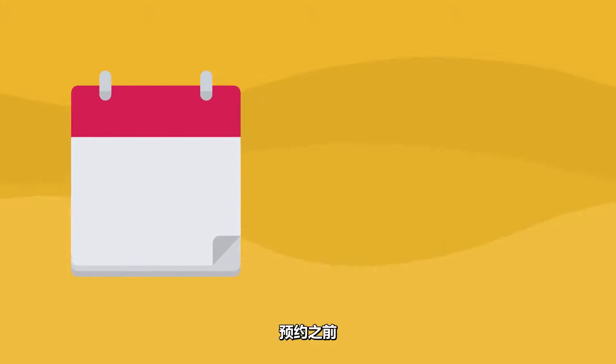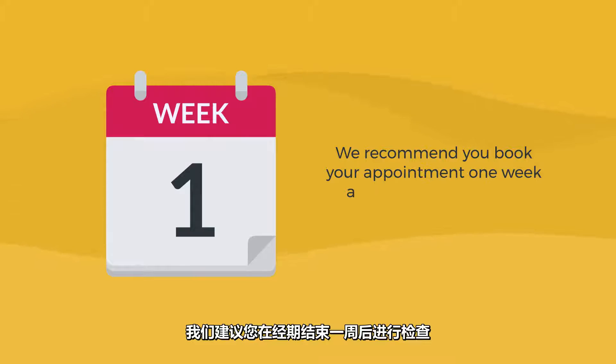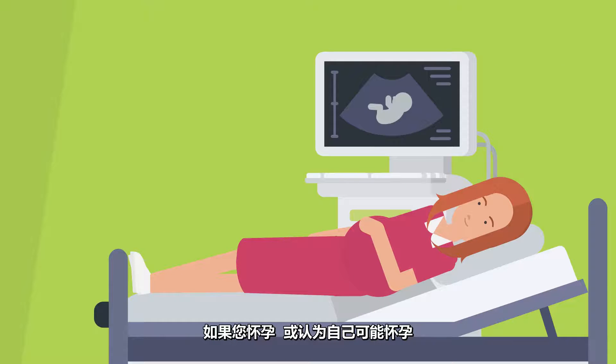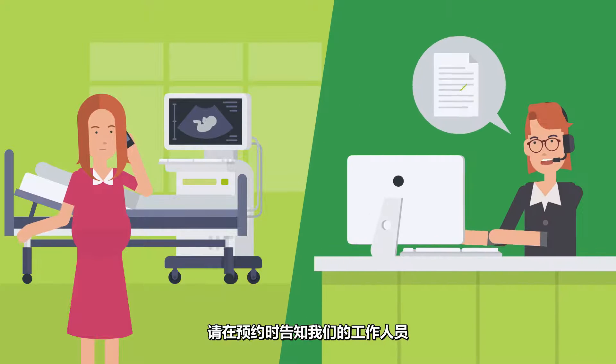Prior to your appointment, we recommend you book your appointment one week after your cycle as your breast will be less tender. If you are pregnant or have reason to believe you may be, please inform our staff at the time of booking.